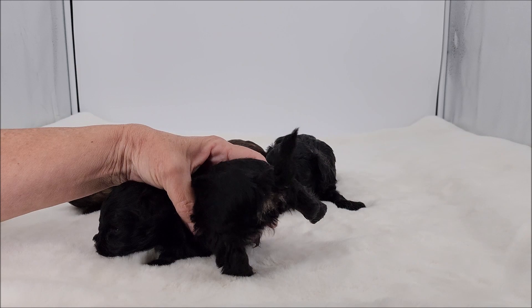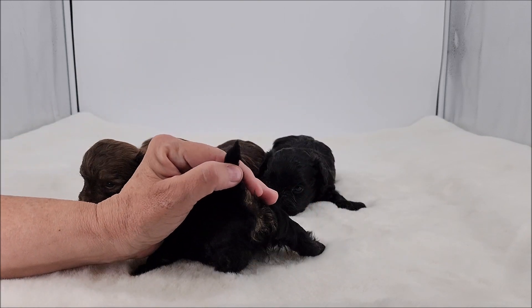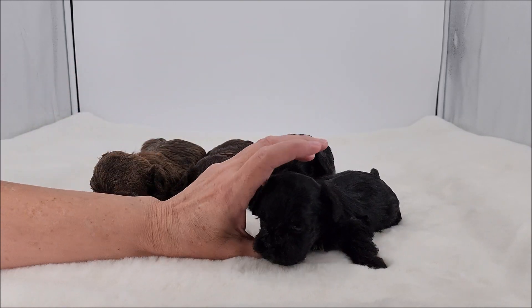And this little boy is actually a black and tan — as you can tell, he has some tan on his bottom.